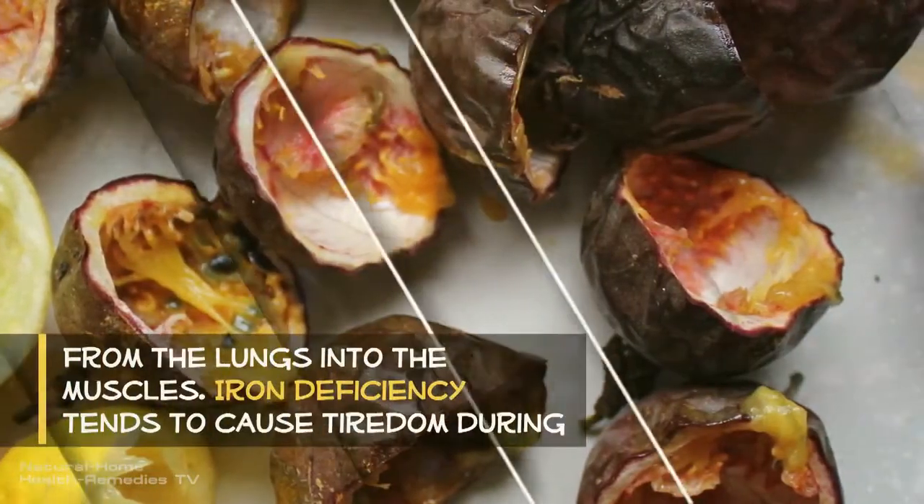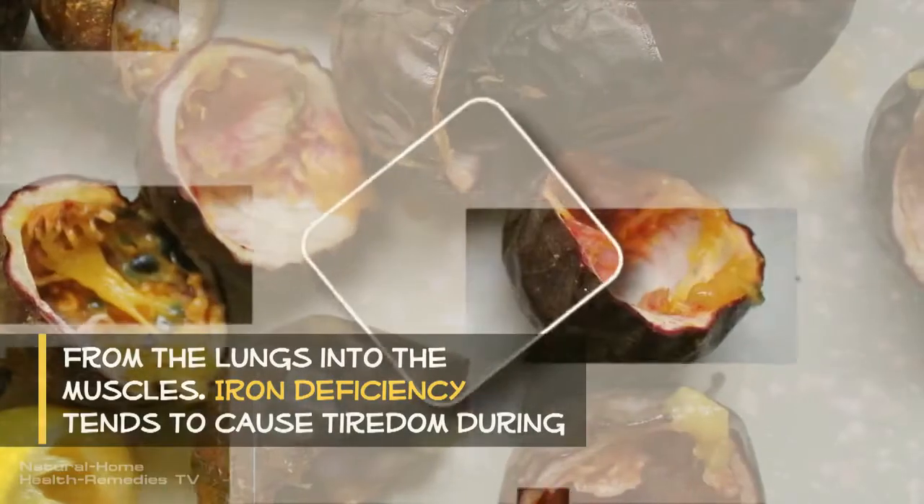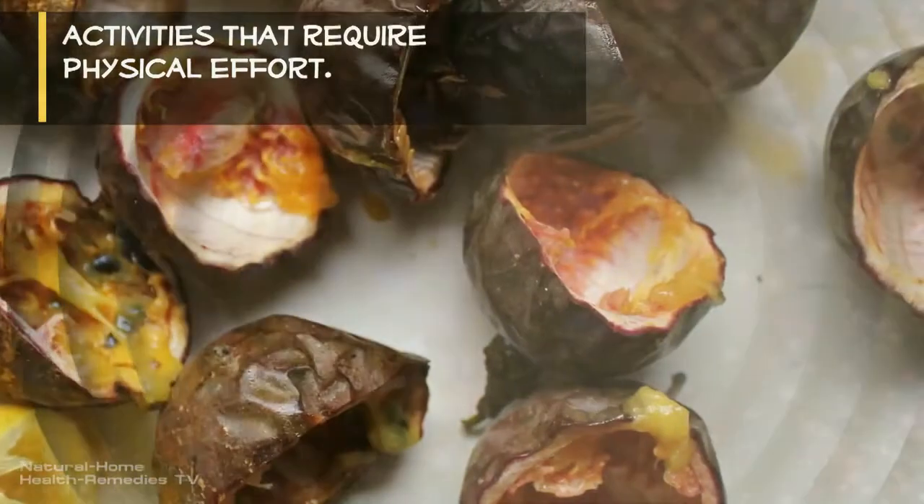Iron is a component of vital importance to hemoglobin, a protein that carries oxygen from the lungs into the muscles. Iron deficiency tends to cause fatigue during activities that require physical effort.